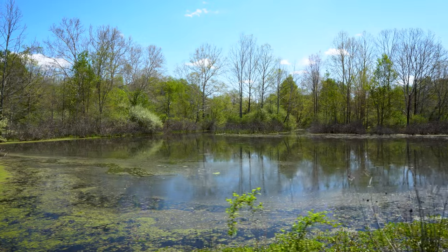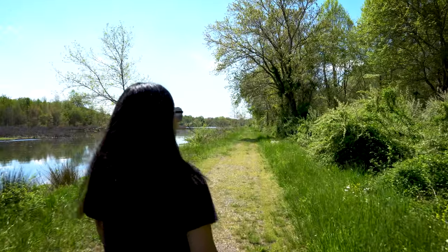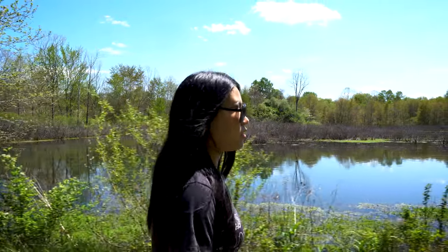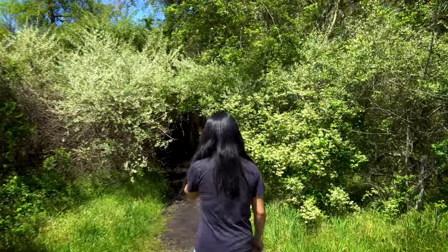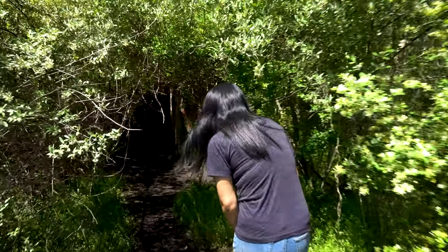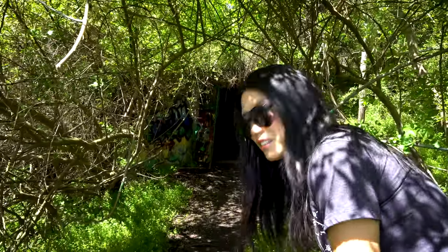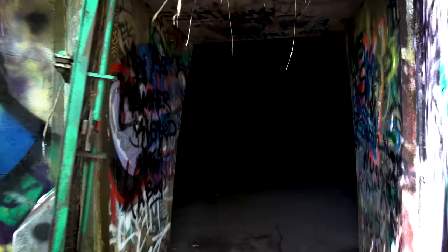Today the TNT area is mostly swampland. There are several pullouts along State Route 62 where you can access trails like this one. Along the trail, there are several old bunkers. Could this be the Mothman's hiding place? We decided to investigate. Look, I found this bunker. It is very dark inside the bunkers, and the safety of the structures is a little questionable.